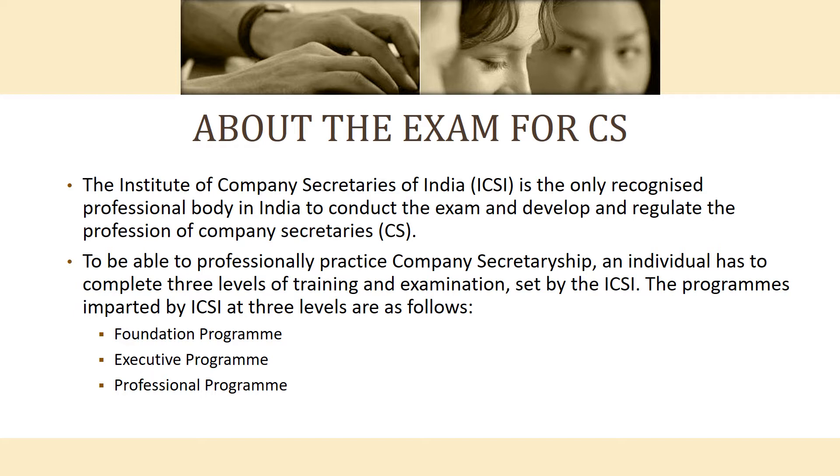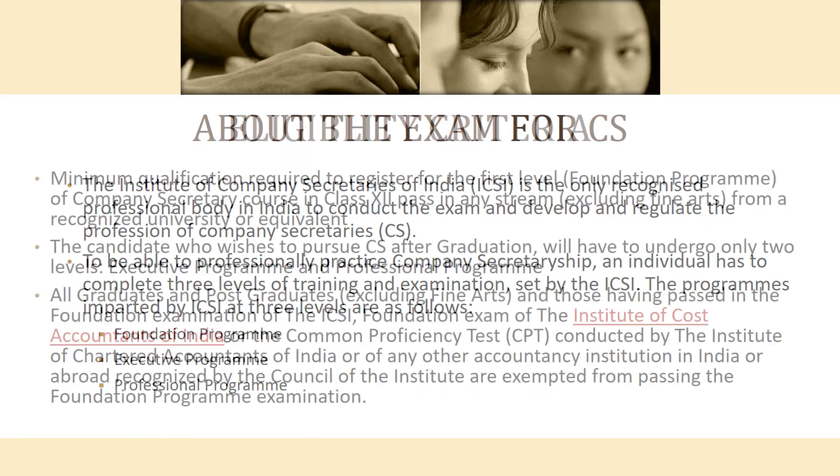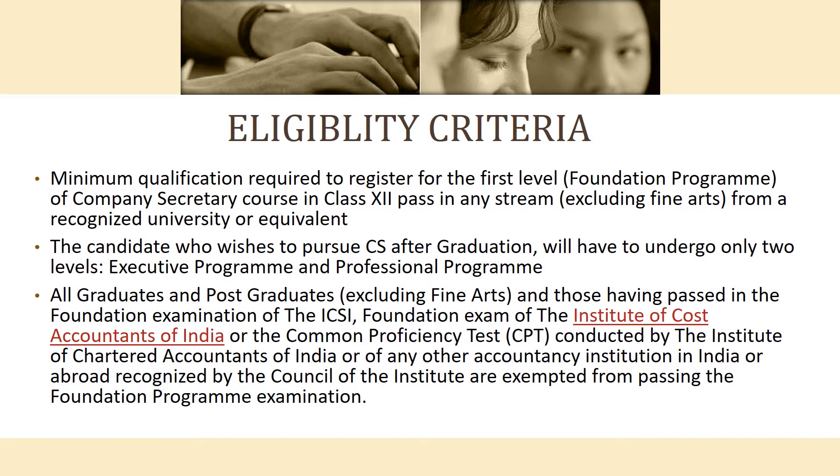To be able to professionally practice company secretaryship, each individual needs to pass three levels of training and examination under ICSI: the Foundation Program, Executive Program, and Professional Program. The minimum qualification for the Foundation Program exam is Class 12 in any stream from a recognized university.